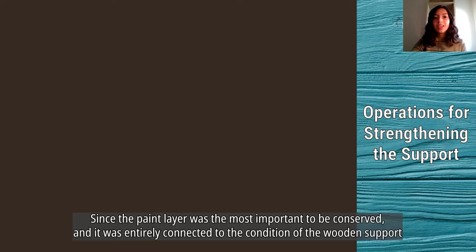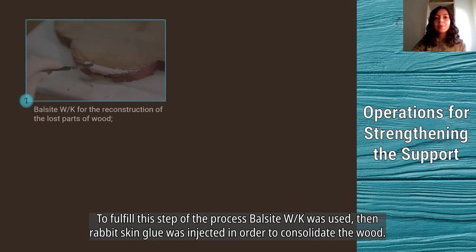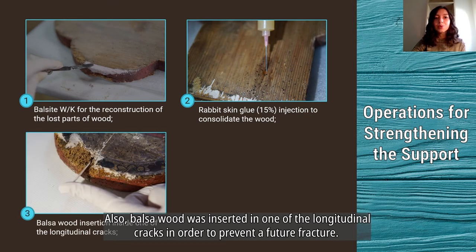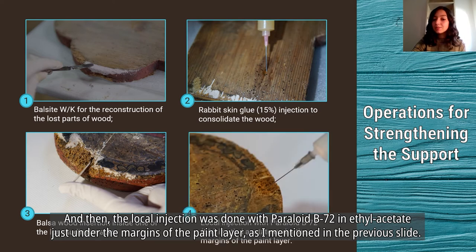To strengthen the support, the following operations were carried out. Since the paint layer was most important to preserve and was entirely connected to the condition of the wooden support, reconstruction of wood losses on the reverse side was necessary, using Balsight WK. Rabbit skin glue was then injected to consolidate the wood. Balsight wood was inserted into one of the longitudinal cracks to prevent future fracture, and a local injection of Paraloid B72 in ethyl acetate was done just under the margins of the paint layer.